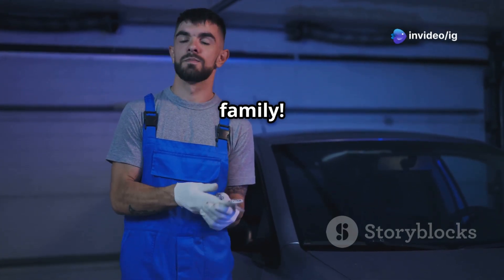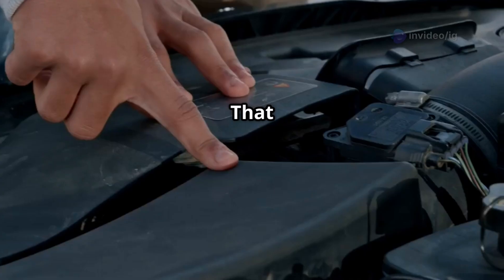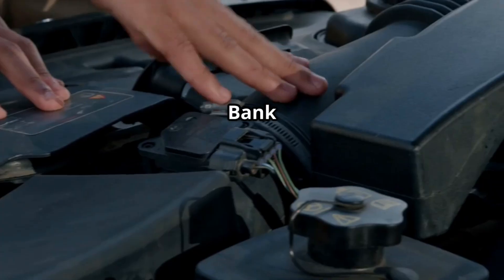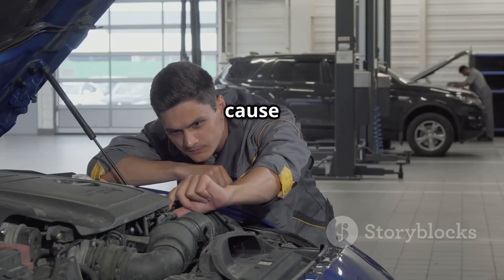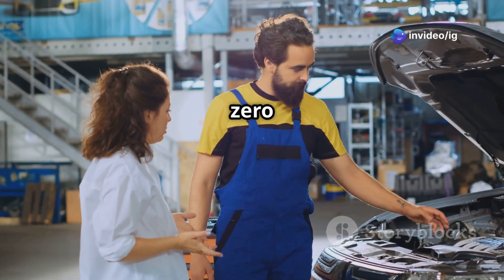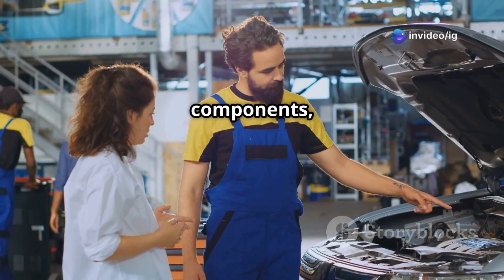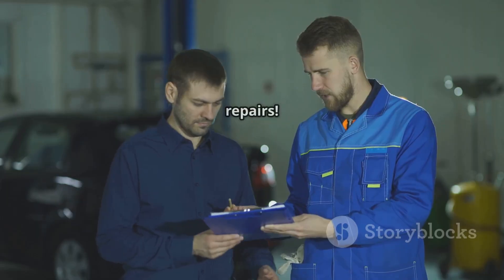Hello IG Garage family. Is your check engine light on with the P0173 code? That means there's a fuel trim imbalance in Bank 2. This can mess with your engine's performance, fuel economy, and even cause long-term damage if ignored. But don't worry — today I'll explain what P0173 means, where to find the affected components, and how to fix it quickly. Stick around because this could save you from costly repairs.